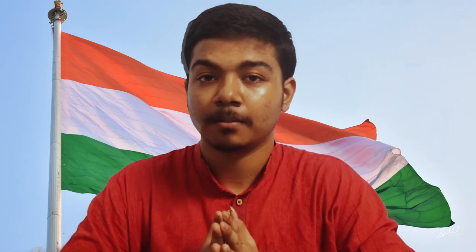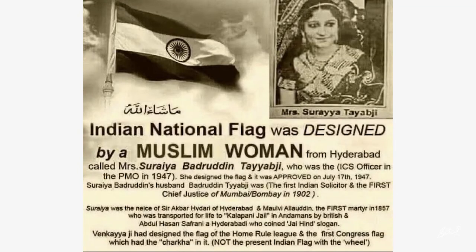Nowadays, people admire a woman from Hyderabad — Mrs. Surya Tyabji — and the present form of the Indian national flag is attributed to her design. She was an ICS officer during 1947 in the PMO. On screen, I am showing the report that was shared and tweeted widely. She may be the actual woman who designed the present form of our Indian national flag, but from my research, the actual fact is still not definitively known.